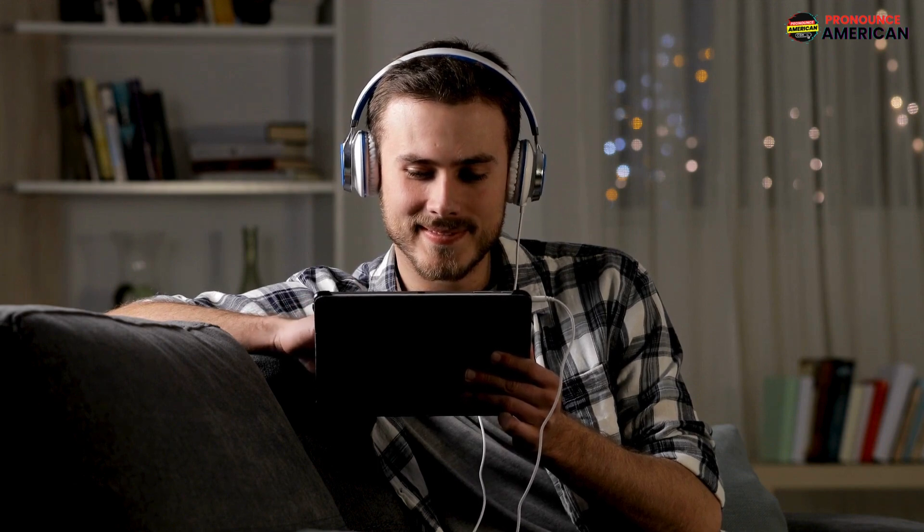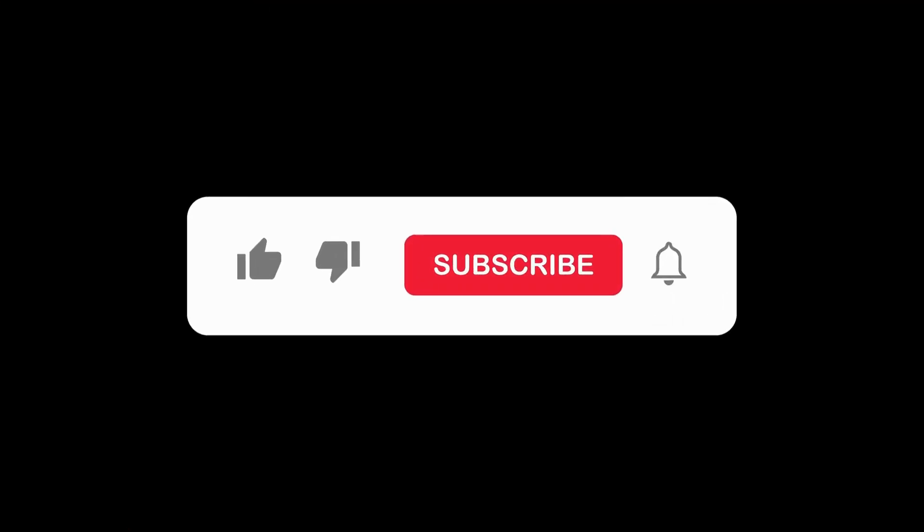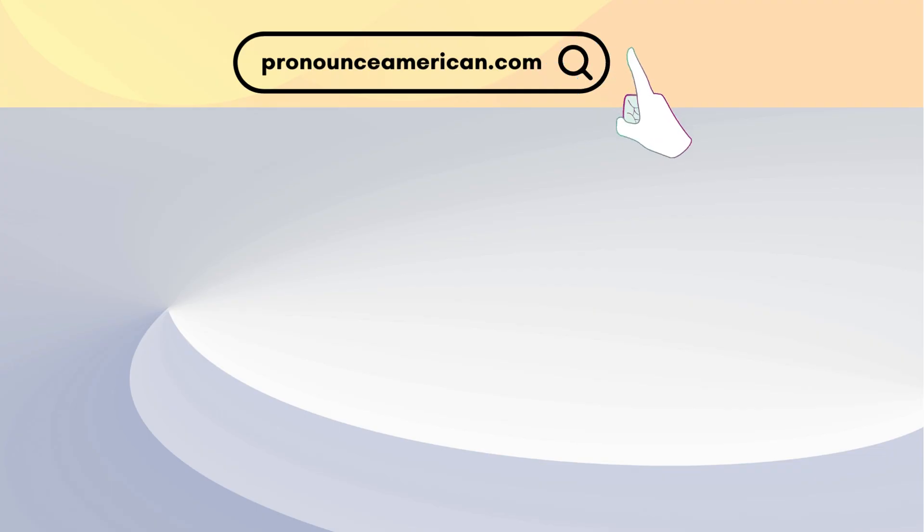Good job! That wraps up today's lesson. Remember to practice regularly and feel free to revisit this video for a quick review. If you found this video helpful, please like and subscribe to our channel. Let us know in the comments if there are other words you'd like us to address in future videos. For more in-depth pronunciation guides, check out our website at pronounceamerican.com. Until next time, keep practicing and happy learning!